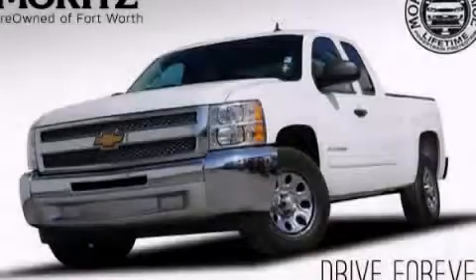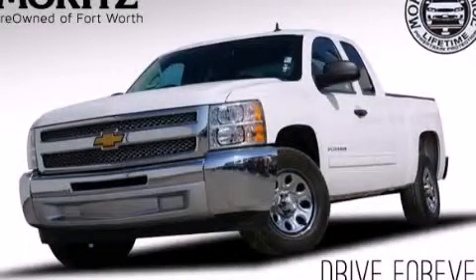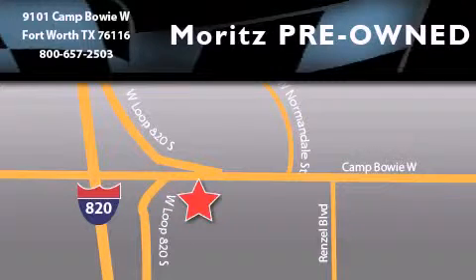Please call today to reserve this vehicle for a test drive. Moritz Chevrolet Chrysler Jeep Dodge is located at 9101 Camp Bowie in Fort Worth. Our goal is to exceed all of your expectations to ensure that you will return for future visits.